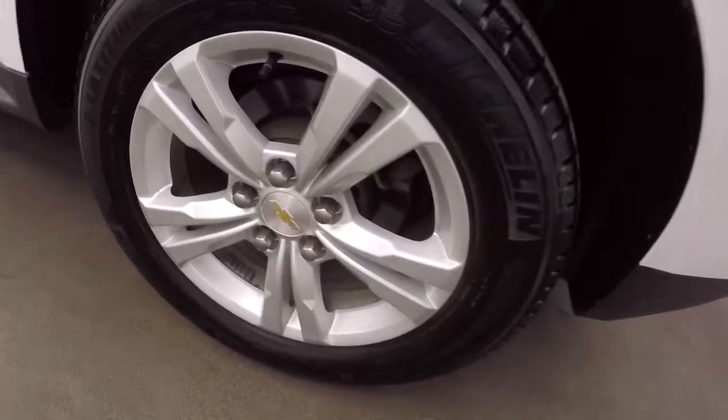Walk around the side — nice alloy wheels, nice tires. Interior's in good shape, plenty of room for your passengers.